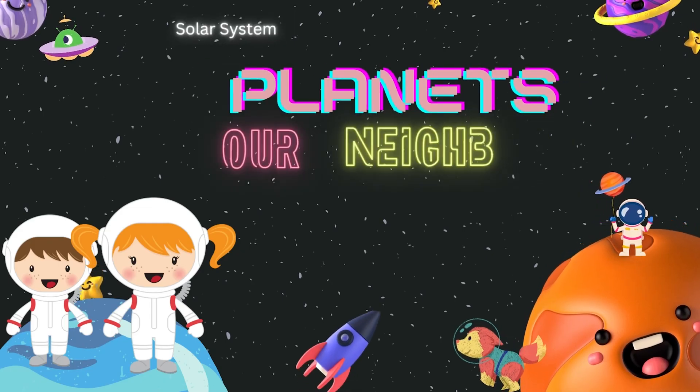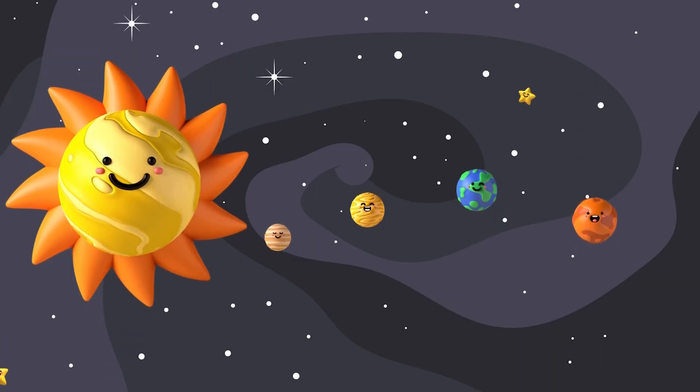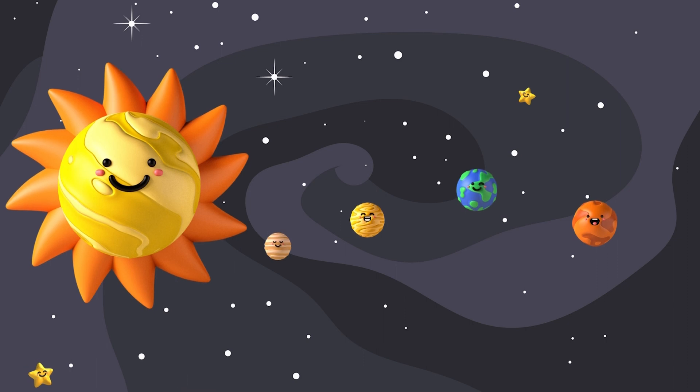Our adventure begins with the Sun, the Superstar at the center of our solar system. It is like a giant fiery ball that gives us light and warmth. The sun is so bright that you can't look at it directly, so always remember your sunglasses.